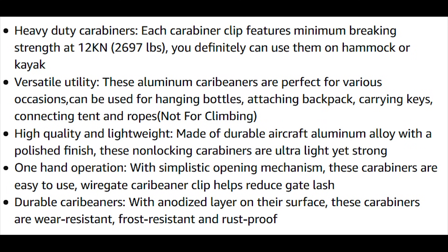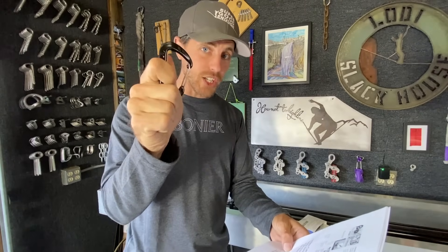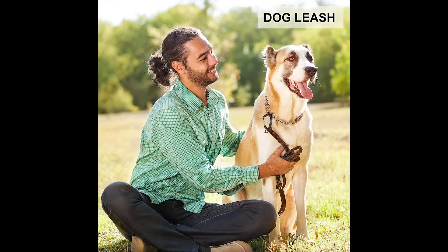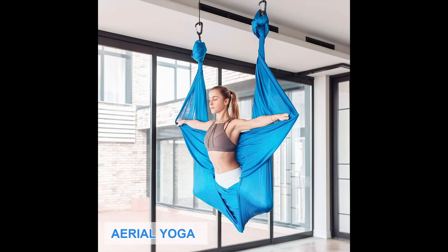Each carabiner features minimum braking strength at 12 kilonewtons. You can definitely use them on a hammock or kayak. They do say in the description: not for climbing — that is nice. It is made from durable aircraft aluminum. These off-the-shelf stock images have a gal way too excited about what she's reading, a guy with a man bun, and a life-supporting situation with somebody doing aerial yoga using these.